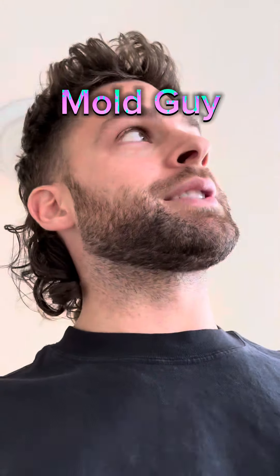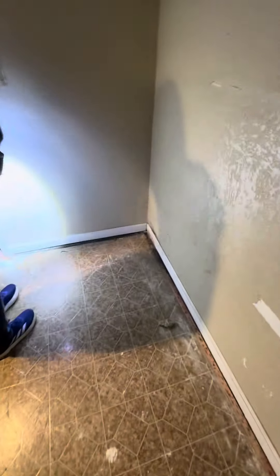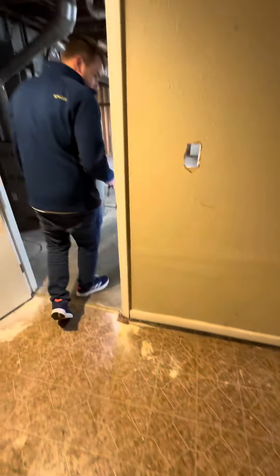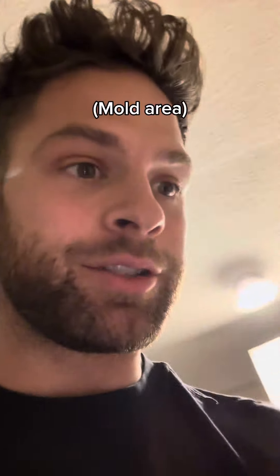Hey, what's up — are you the mold guy? Hey man, we got issues. Mold is the issue. This place was packed to the gills with trash. Don't worry about all that spaghetti and spiderweb up there. The bad part is dry — we're good.